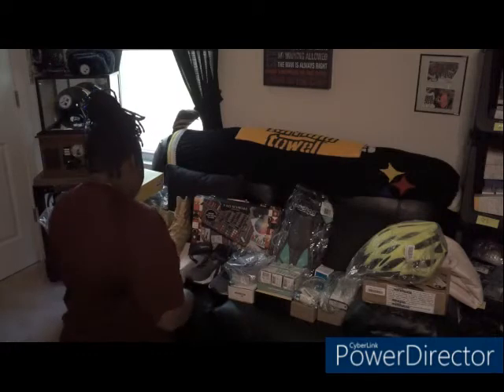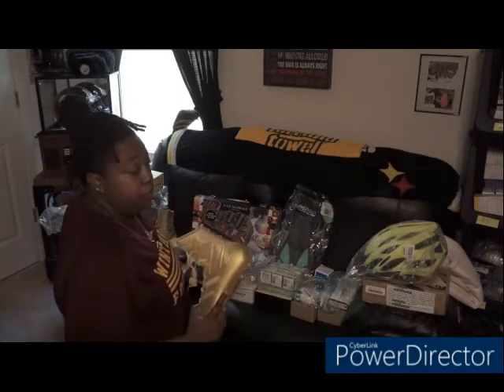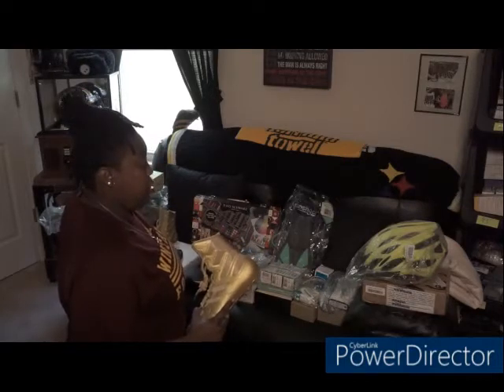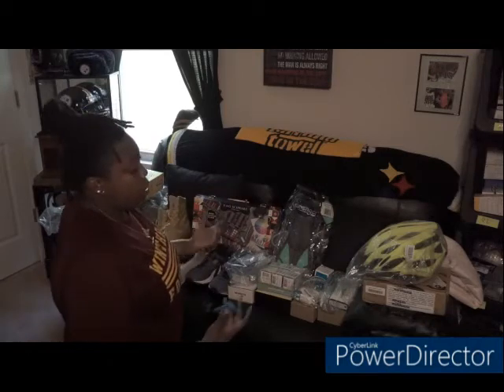I found a wall close shaver which goes for about $110, but this is not new so I'm probably going to keep it for myself, get new blades, and clean it up.